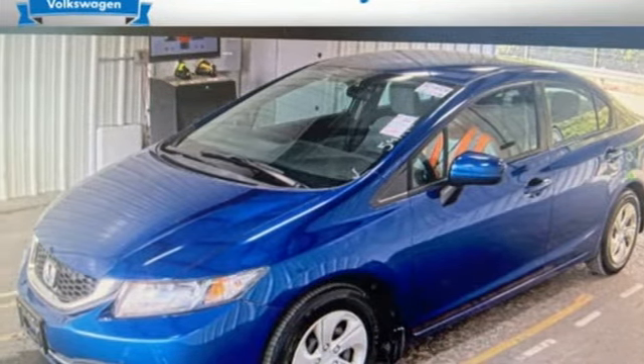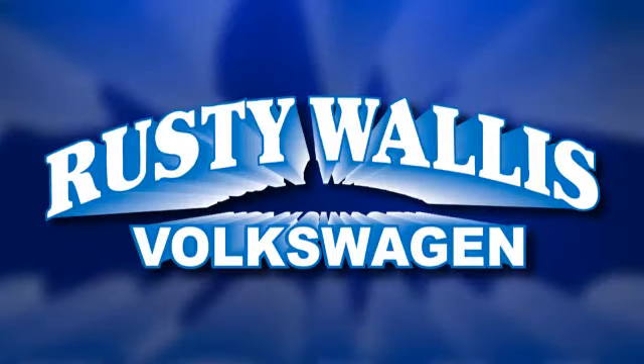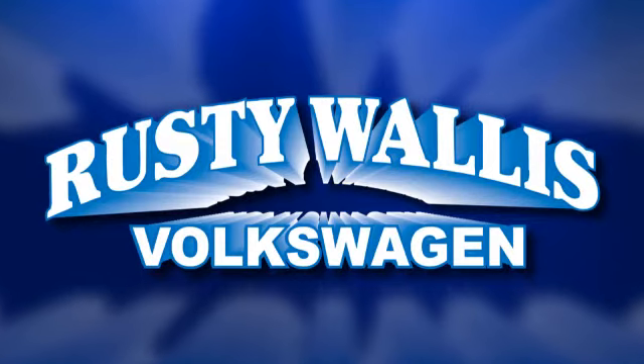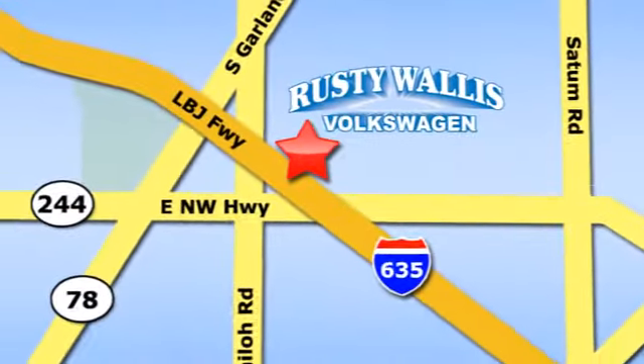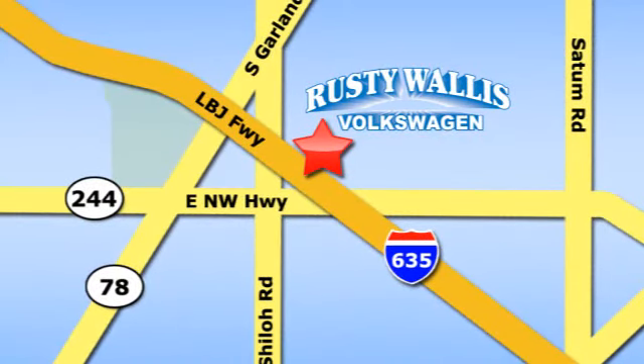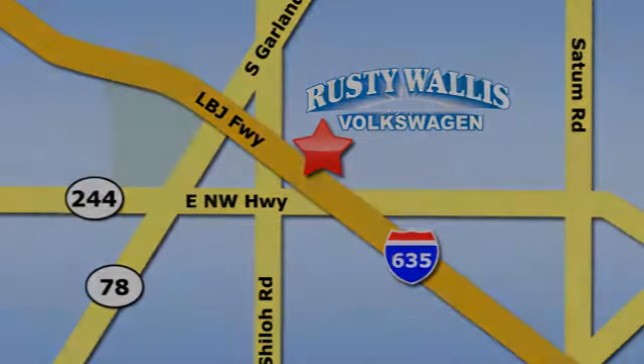See it for yourself when you take it for a test drive. Rusty Wallace Volkswagen is one of the premier Volkswagen dealerships in Texas. We're easy to find, just off Northwest Highway at 12635 LBJ Freeway in Garland.